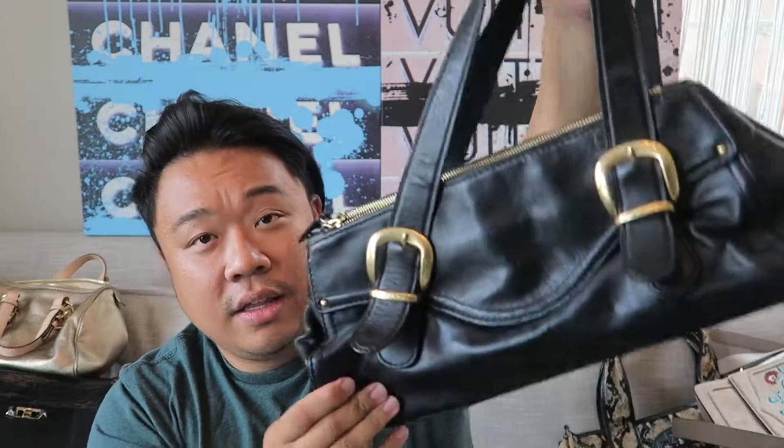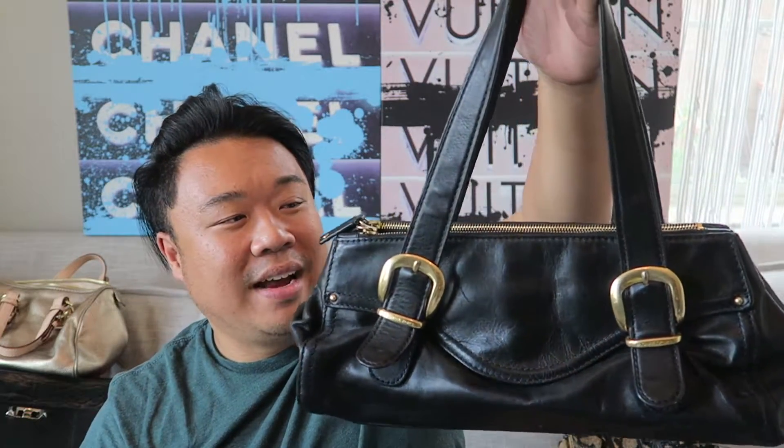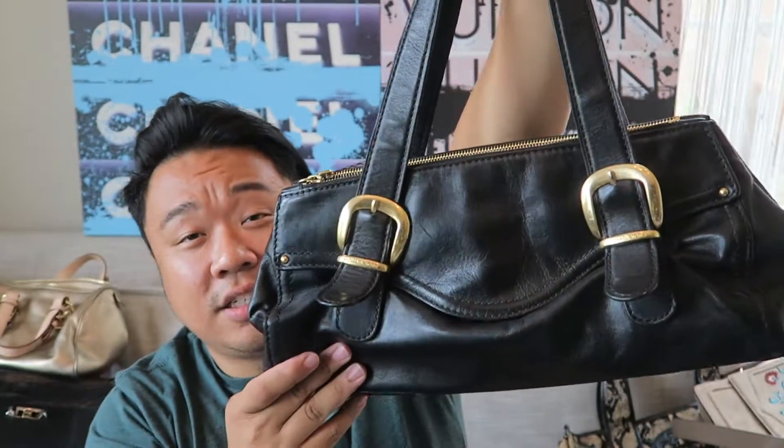Then up next I have this gorgeous vintage Michael Kors bag. It's kind of like a baguette shape with a double-zipped top that opens up nicely. It has a back zipper pocket and two open pockets, gold hardware, and I love the buckles on the front. Just a really cute Michael Kors bag - definitely vintage and definitely gorgeous.